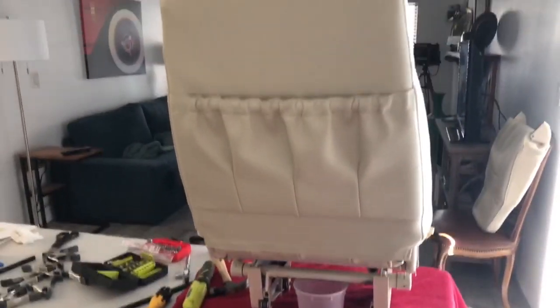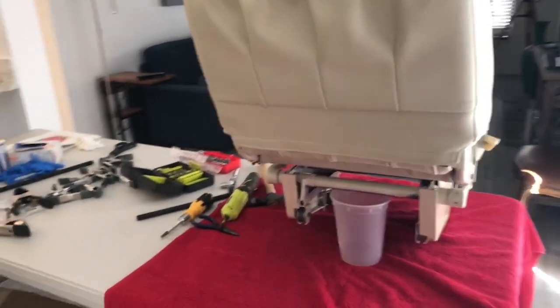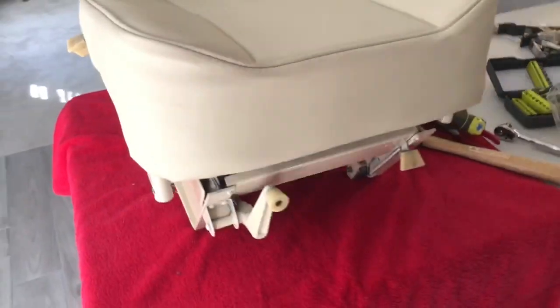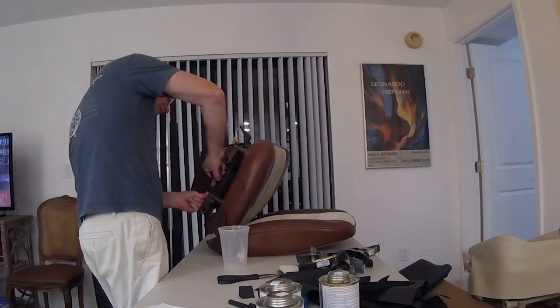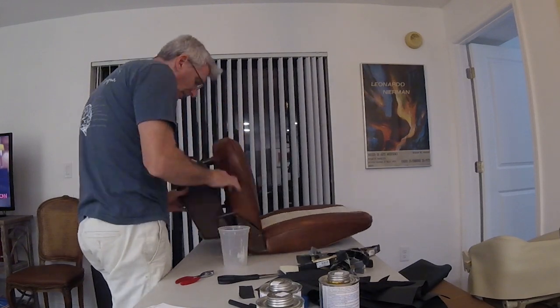I'm going to get to the costs later on in the program, but it really wasn't that bad. I'm just going to tell you about the costs of the chairs for now. The best part of this project is that it is something you can do yourself — it really doesn't require any special skills except the willingness to figure it out. First, get your chairs out of the airplane and get them into a good workplace where you can make a mess and be comfortable.